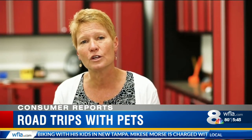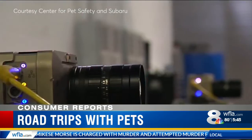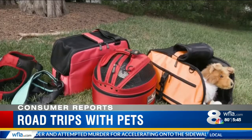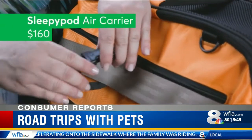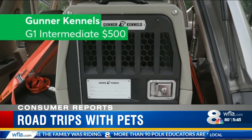And don't forget about safety. Pets can act as projectiles if they're not secured — securing them is a must. The Center for Pet Safety with Subaru conducted crash tests on dummy dogs. They found among the most secure restraints the Sleepy Pod Air Carrier for about $160 and the Gunner Kennel's G1 Intermediate Crate for $500.